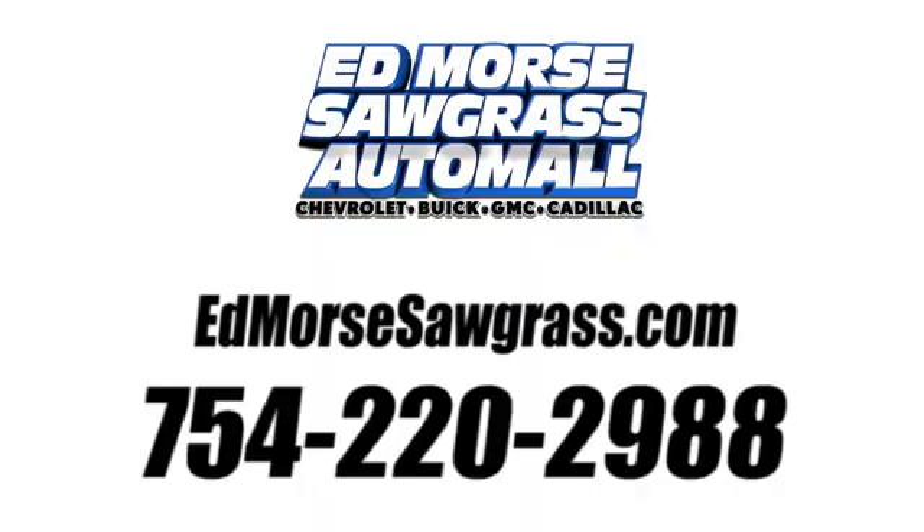See it for yourself today. Call us today at 754-220-2988.